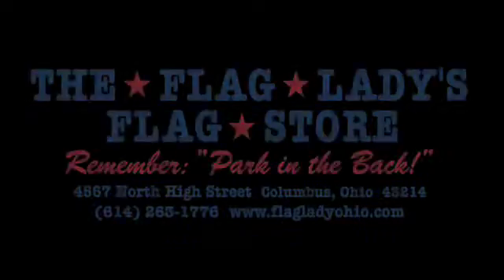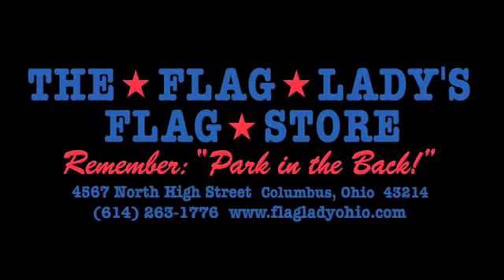Anything that you need flag related, you can find at the Flag Ladies Flag Store. We hope to see you very soon. If you have any questions, please feel free to give us a call. The number is 263-1776. Remember, always park in the back.